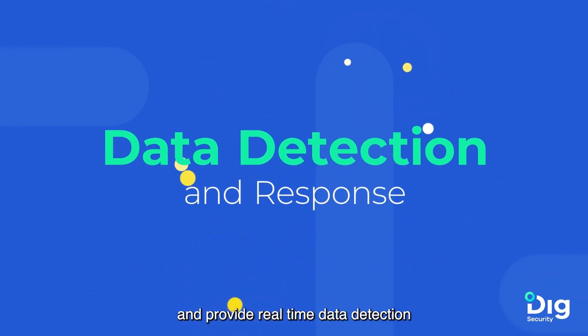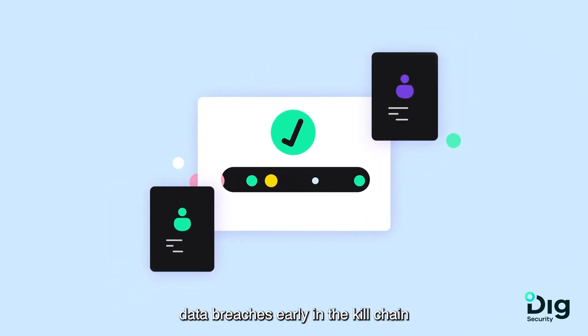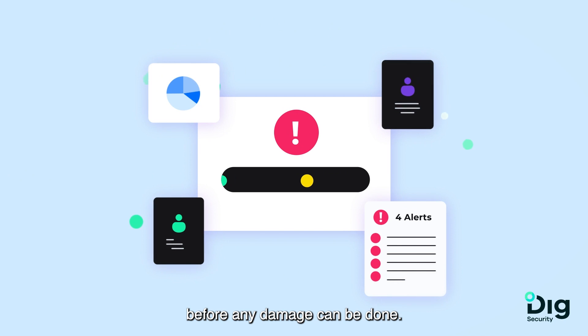We provide real-time data detection and response that proactively monitors threats against your data and prevents data breaches early in the kill chain before any damage can be done.